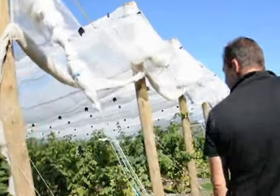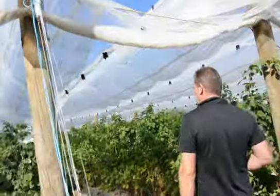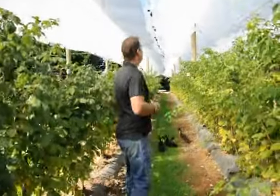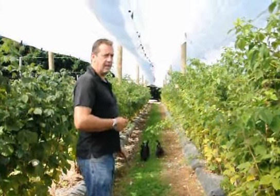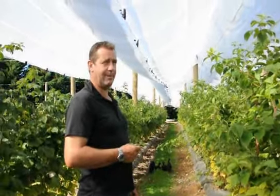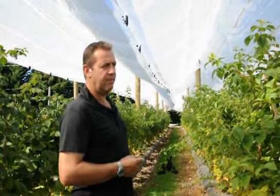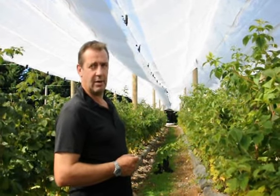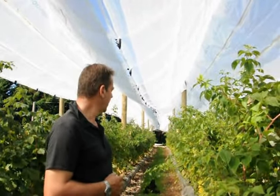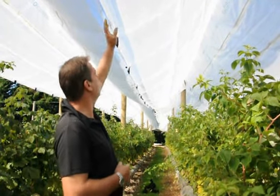Then we go to raspberries — raspberries is one of our main crops as well, along with the strawberries. In New Zealand, everybody tells you about the sunshine and all that, but it doesn't always work like that. We've experienced quite a lot of rain over here this year, and raspberries and rain just don't go together. The last few years we've been trialling and working away with these covers.